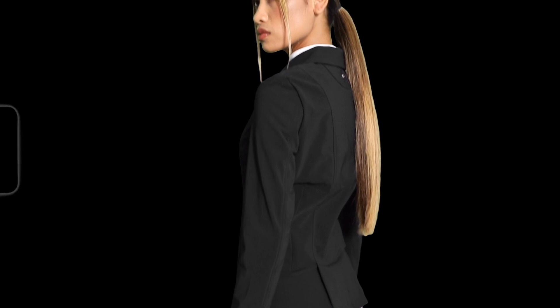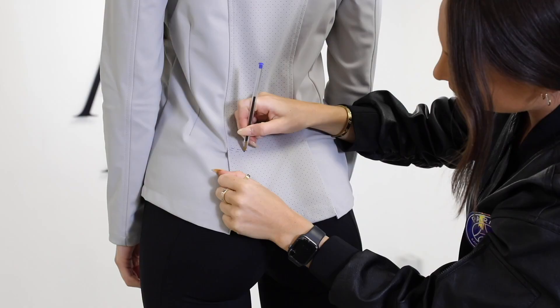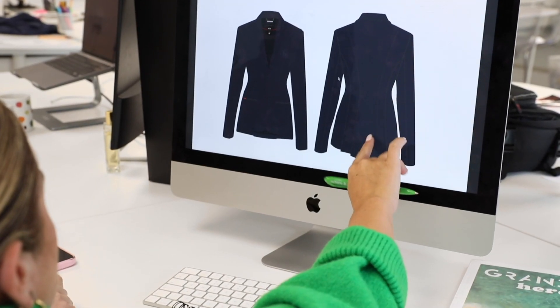Comfort has to be a factor. If you're not comfortable, you don't perform. This jacket stretches with your body and gives you a massive range of movement and flexibility, and stays a perfect fit for your body.